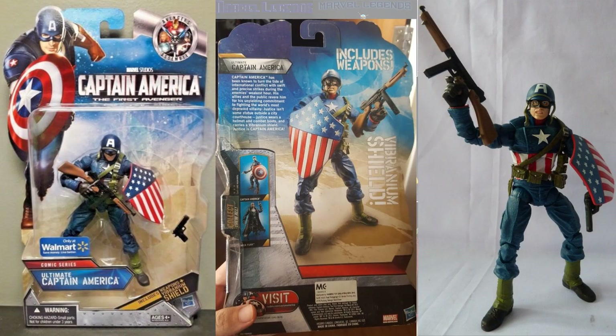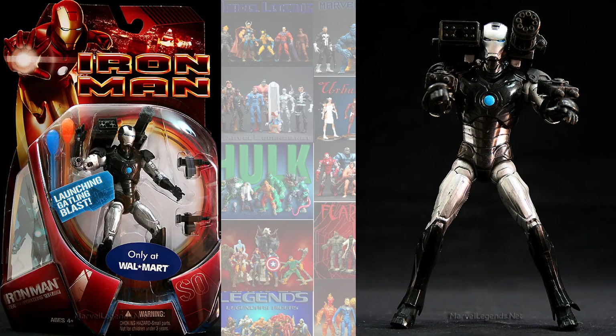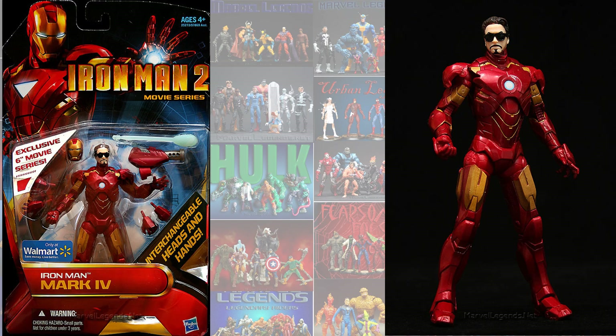In the Captain America: The First Avenger wave, we had a World War 2 Ultimate Captain America. In a Thor wave, you had the Loki movie Thor and Lord of Asgard Thor. And in the Iron Man concept lines, you had various marks — including one I'm not sure of, a Mark Six, a Mark Five from the Iron Man 2 movie series with a briefcase, and a Mark Four with the Tony Stark head.